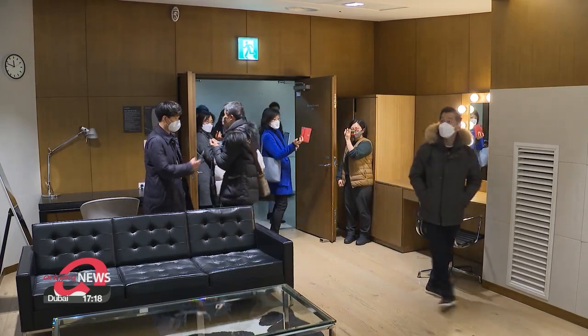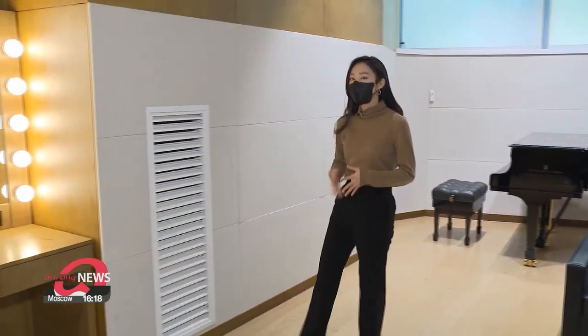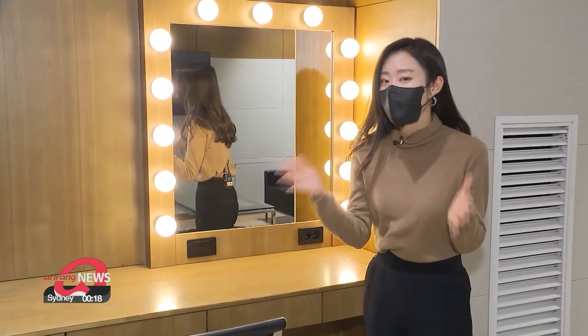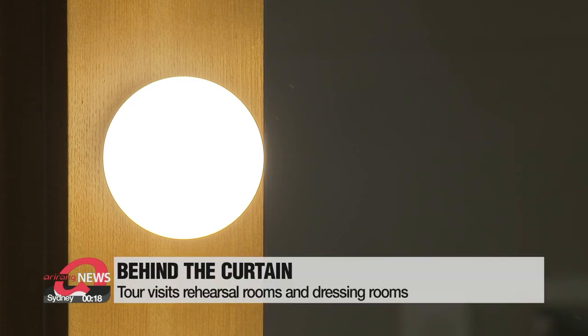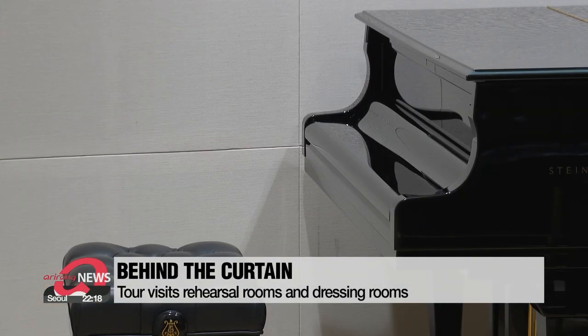Next on the tour are the rehearsal rooms and dressing rooms. Ever wondered how your favorite pianist or classical singer gets ready for their performance? This room is where they put on their outfit and makeup before heading out to perform. The mirror light has the same level of illumination as the stage, and a small piano is ready for performers to practice on.